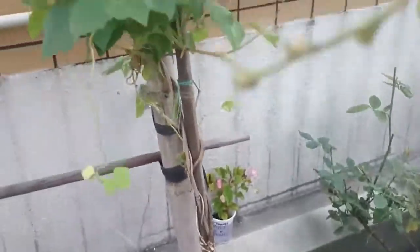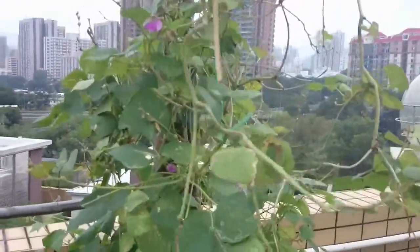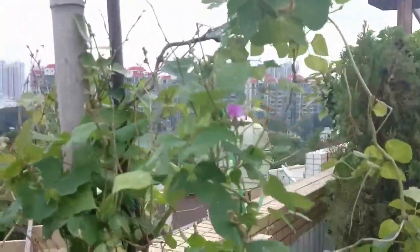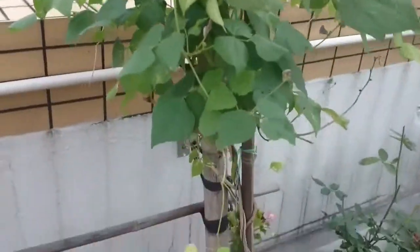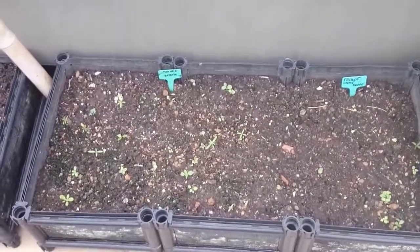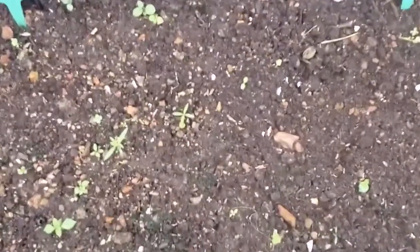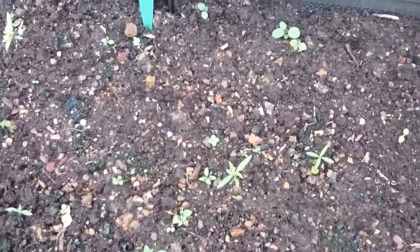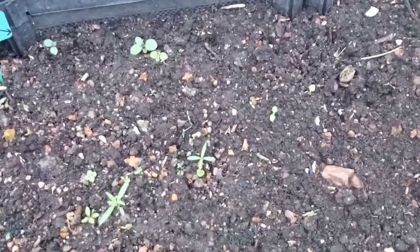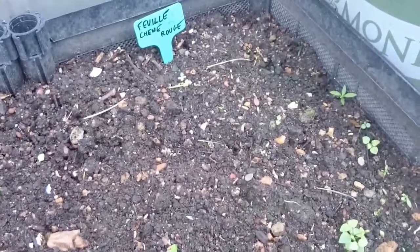Here we have some beans - those beans are amazing. They give a bit less now but it's been more than six months they've been there. We thought they could last one, two, three months - no, no, six or seven months later we still have two plants giving. Unfortunately some salad we tried - what you see is weeds because we have a big problem of millipedes. Millipedes are really good as long as you don't have too many of them.